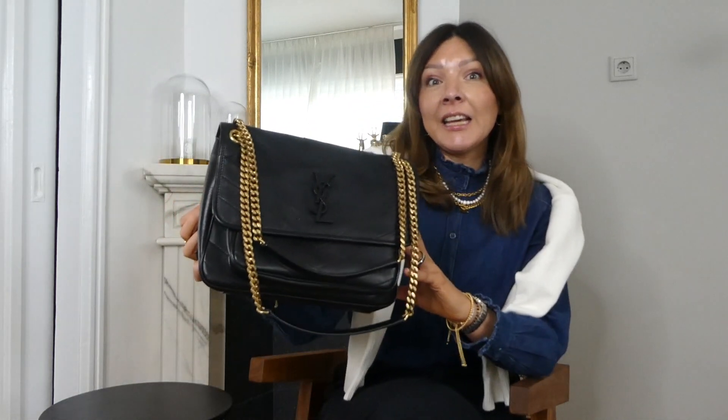Hello guys, welcome back to my channel and welcome to a new designer review video. Today I want to review my latest bag addition to my collection — it is the YSL Niki bag in the medium size. Like we did with the previous one with the Gucci 1955, I'm going to go through all the details of the bag, pros and cons, and then style it today with three looks, so you can have a pretty complete overview of the bag.